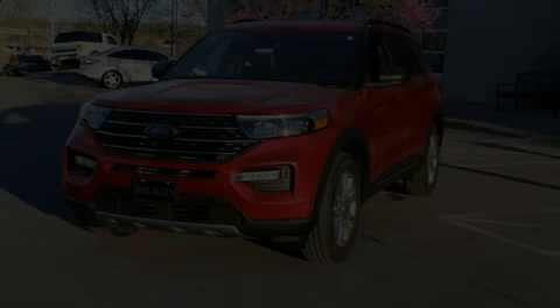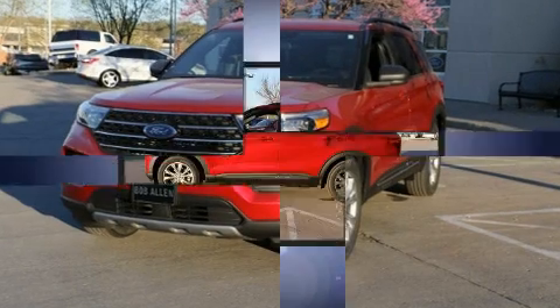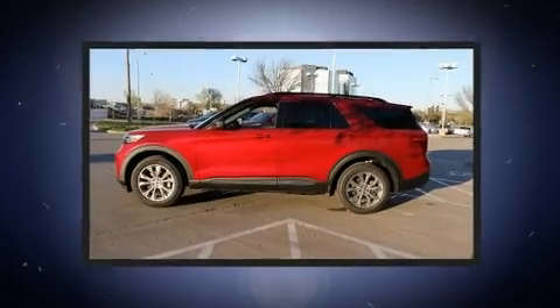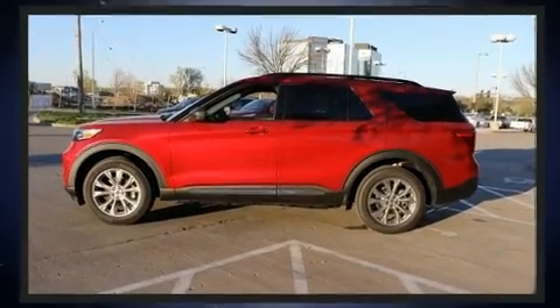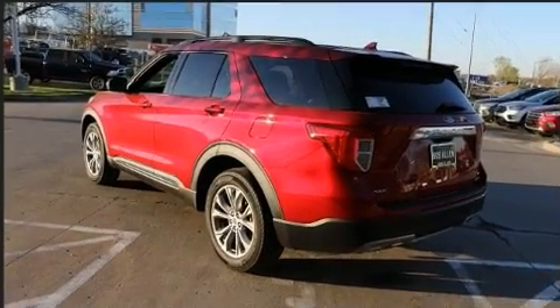Discerning drivers will appreciate the 2020 Ford Explorer. It features an automatic transmission, four-wheel drive, and a 2.3-liter four-cylinder engine. A turbocharger further enhances performance while also preserving fuel economy.